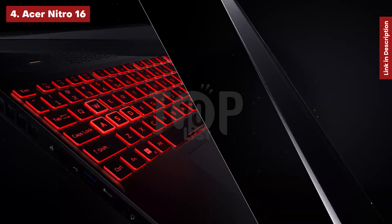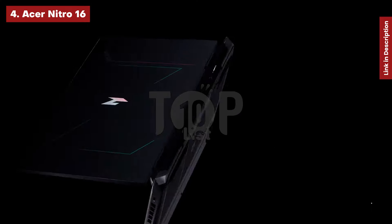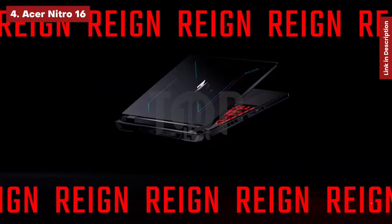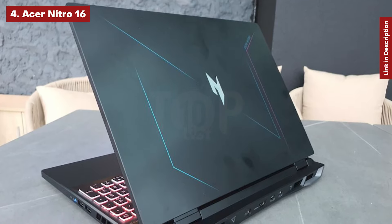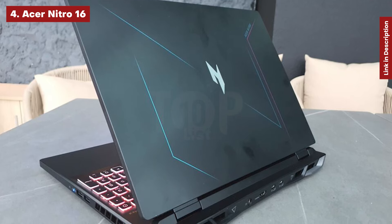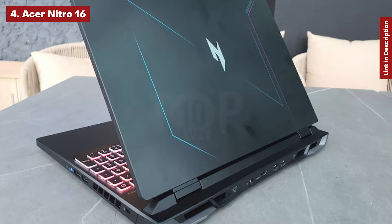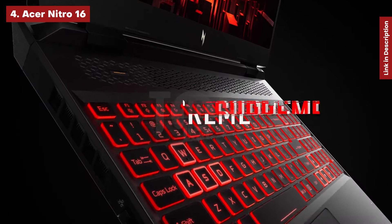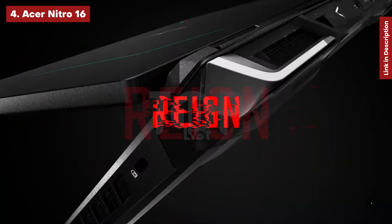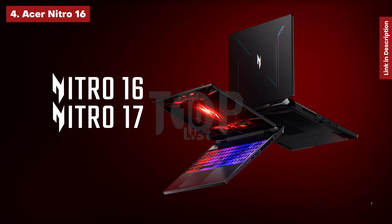Our $999 evaluation device had a 1920x1200 165Hz display with G-Sync technology, ideal for competitive gaming. Our light meter measured 371 nits of brightness, and it covered 91% of the DCI-P3 color gamut. We particularly admired the laptop's 8 hours and 24 minutes of battery life on our test, which outperformed comparable laptops in its class, some by several hours.